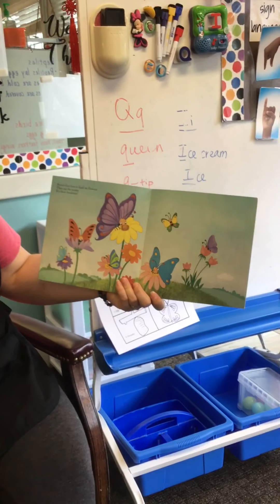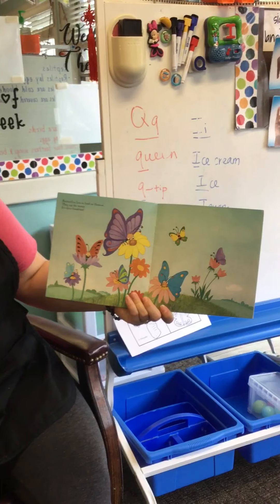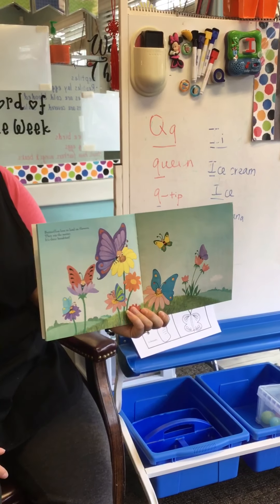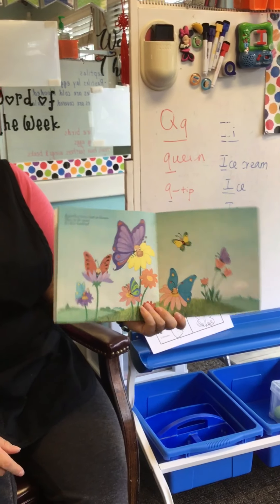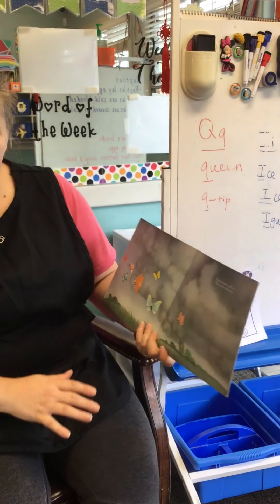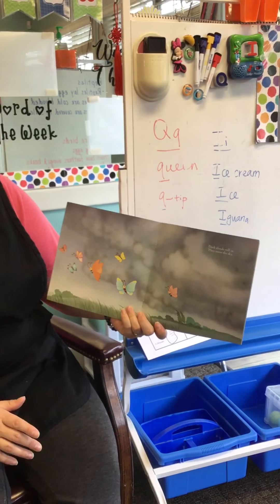Butterflies love to land on flowers. They sip the nectar — it's their breakfast. The nectar is sweet, like sugar or honey. They like to eat it out of the flowers. And bees like flowers too.